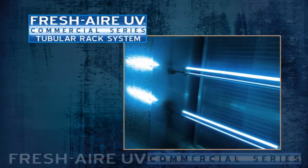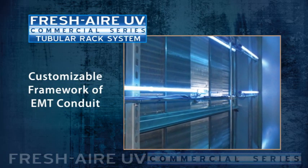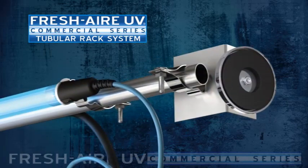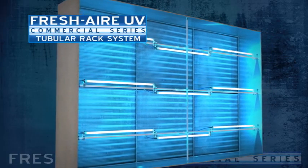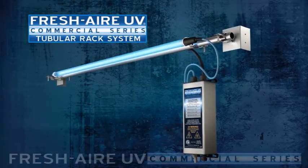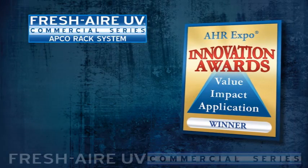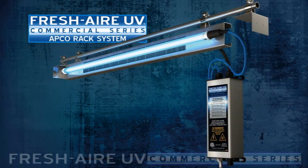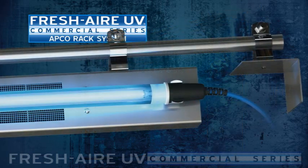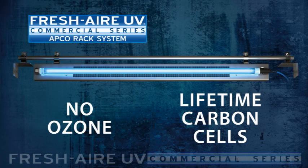Our most popular commercial product is the tubular rack system. It's designed around a customizable framework of off-the-shelf EMT conduit, which serves as a support for the UV lights. The framework design, including optional mounting magnets and vertical supports, allows for multi-lamp installations customized to fit virtually any HVAC application. It uses the same lamps and power supply as the standard system and comes with all the hardware necessary for assembling the rack except the tubing. In 2011, Fresh Air UV won the coveted AHR Innovation Award with our APCO Absorptive Photocatalytic Oxidation Technology. The APCO rack system offers all the advantages of our other UVC products with the addition of APCO cells. The system produces no ozone and the carbon cells never fill up or wear out because they're kept clean by the photocatalytic process.